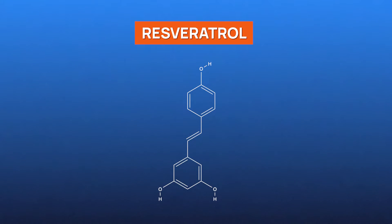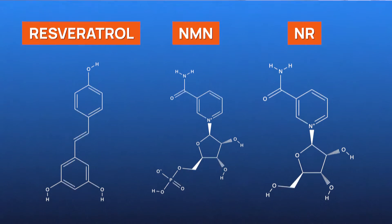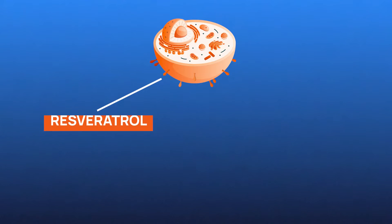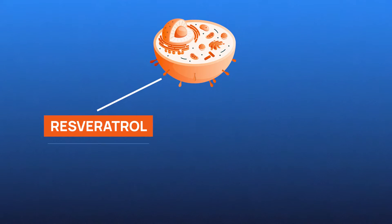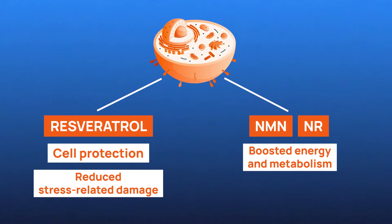Resveratrol offers loads of potential benefits, but here's the catch — they may be enhanced when paired with NMN or NR. When you combine resveratrol with NMN or NR, you're addressing different aspects of cellular health. Resveratrol is proposed to protect cells and reduce stress-related damage, while NMN or NR may help boost the energy and metabolism of these cells. This combined approach may be more effective than taking either supplement alone.